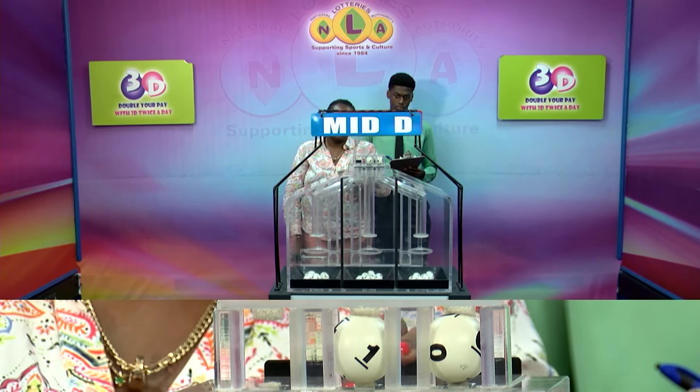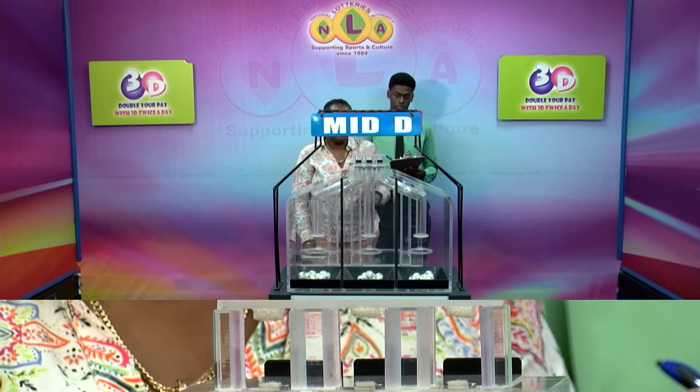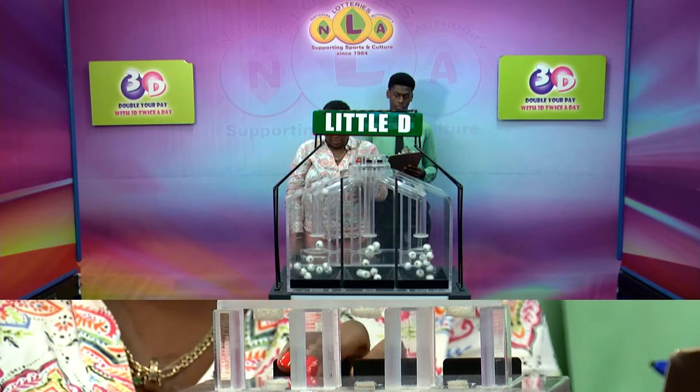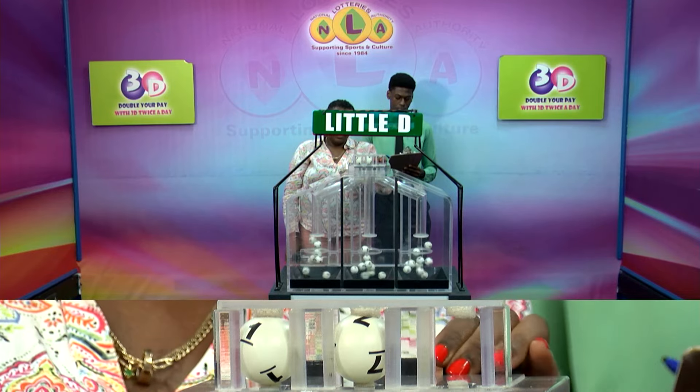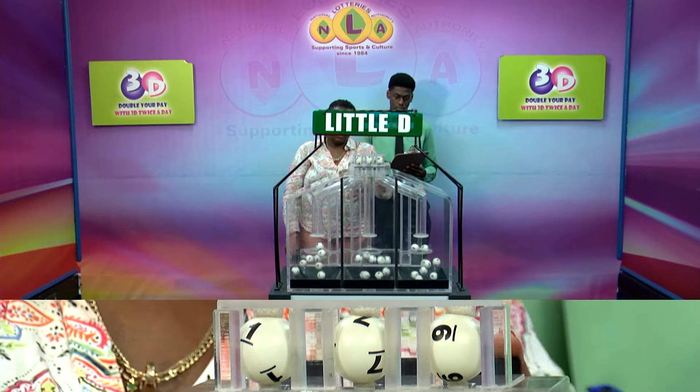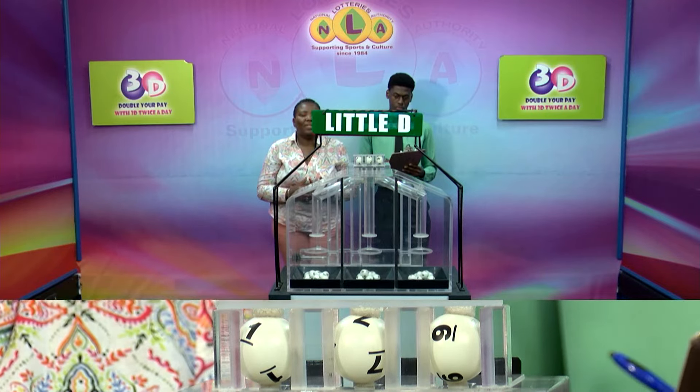Six, one, zero is the third and final draw for the Liberty winning number. One, seven, nine. One, seven, nine.